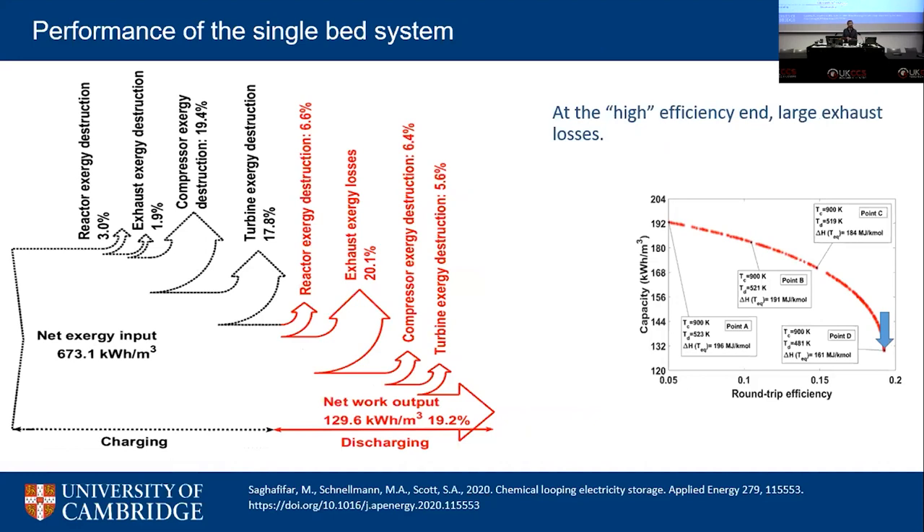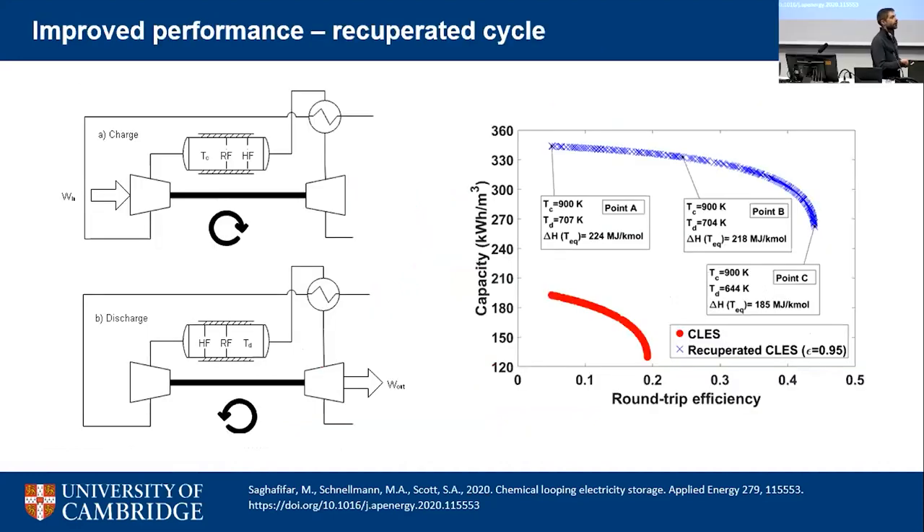The system only starts looking promising once you do heat integration and properly integrate the energy flows. Adding recuperators to capture exhaust losses produces Pareto fronts that are much more favourable — at the high-efficiency point, you can achieve round-trip efficiencies comparable to or higher than electrolysis to hydrogen and back through a fuel cell. Sweeping across different delta H values from A to C, you can identify which materials are optimal for this energy storage system.